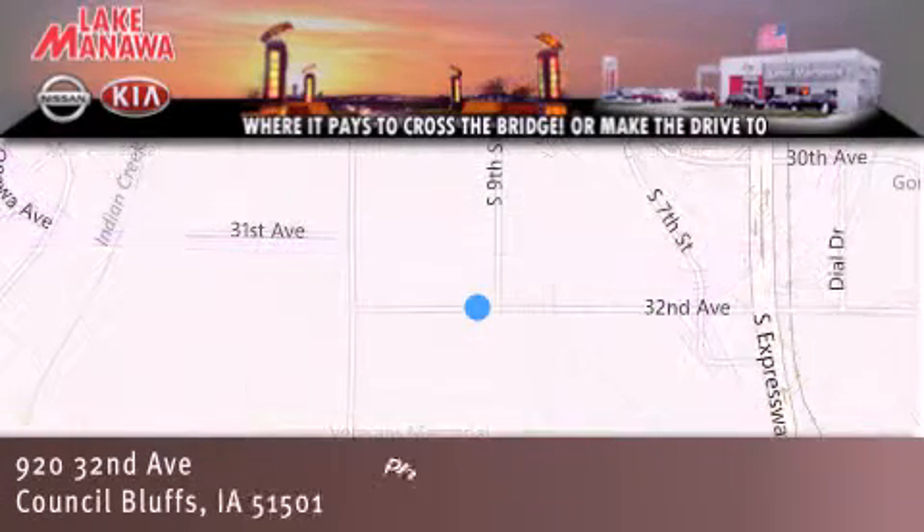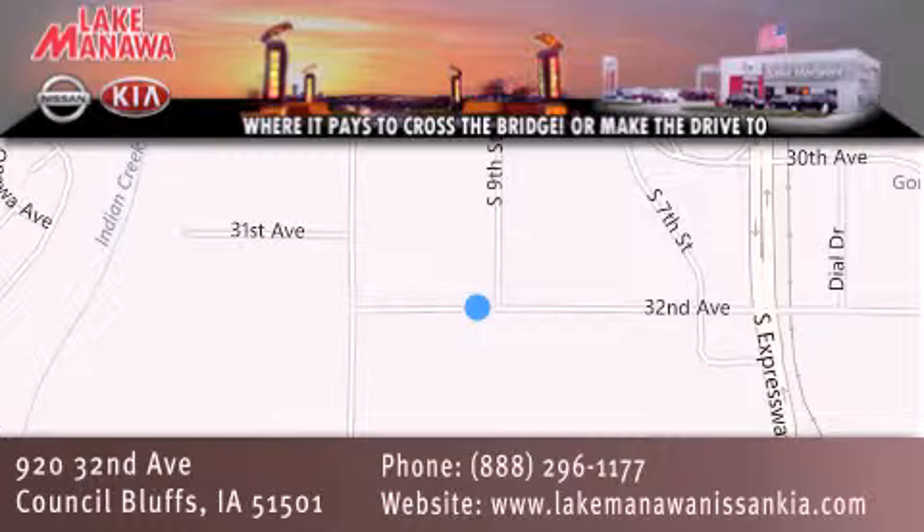Iowa at 920 32nd Avenue. It pays to cross the bridge or make the drive to Lake Manawa Nissan Kia. We look forward to serving you.